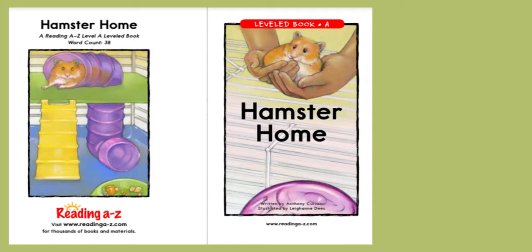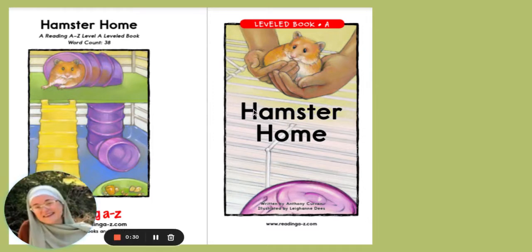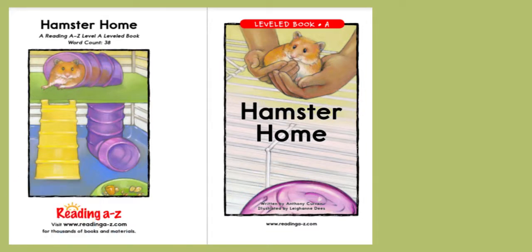In every book there's something called a main idea. This is what the book is mostly about. If I look at the title, the title is Hamster Home. So I know that the book is mostly going to be about a hamster's place of living — their home.